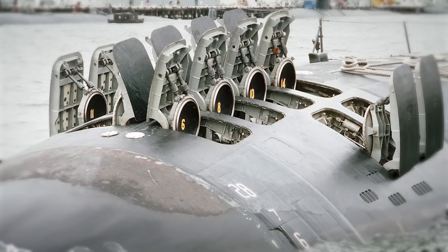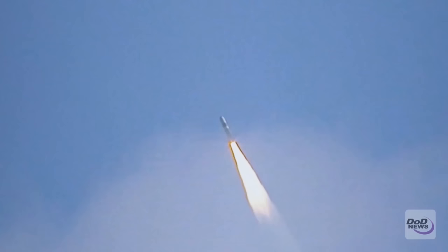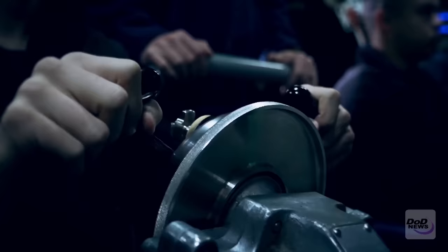The Ohio-class had more launch silos at 24, which were reduced to 20 for weapons treaty limitations. But it appears that the new Trident missiles are meant to make up for the reduced silo capacity on the Columbia-class, with 16.